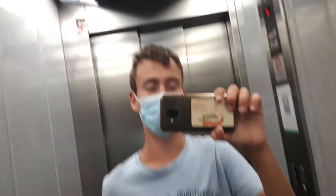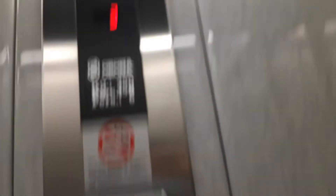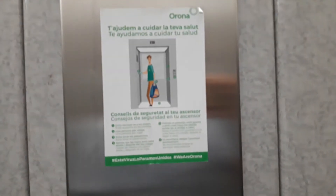Look, here's the mirror and it has got the revision — the inspection is December of 2020 — look. And here's the COVID-19 notice. Here's the fourth floor.